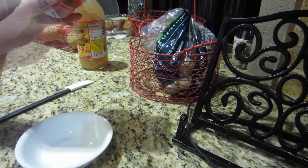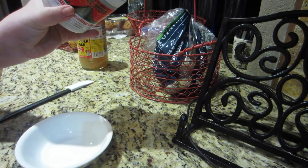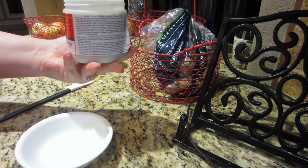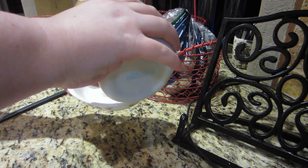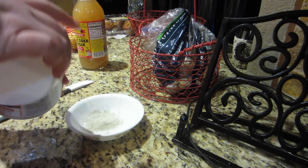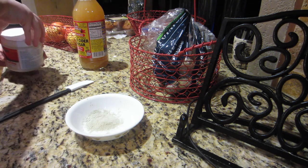So I mixed clay with equal parts of raw apple cider vinegar in a non-metal bowl with a non-metal utensil. I'm just eyeballing this — I don't want to make too much but I want to make enough.